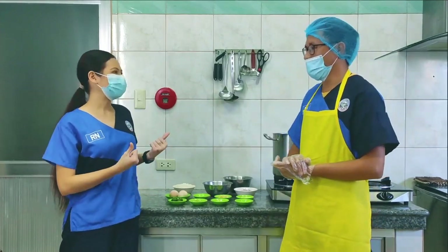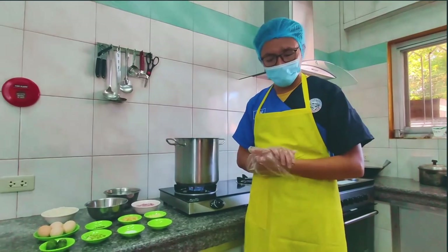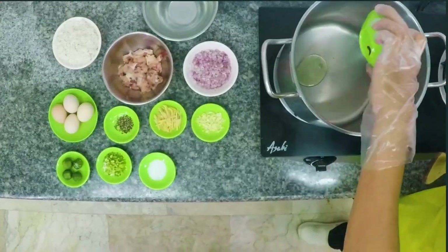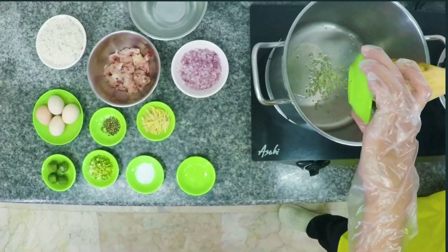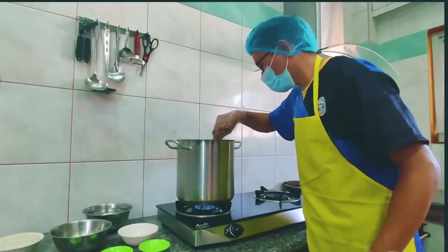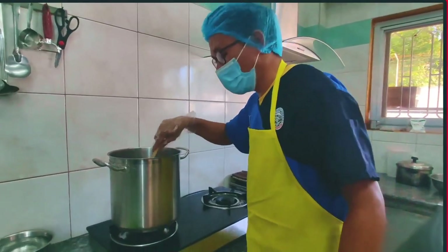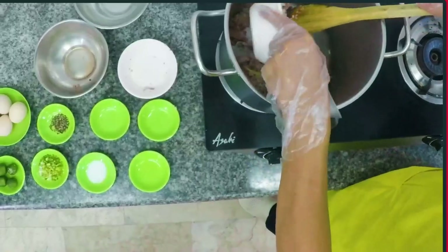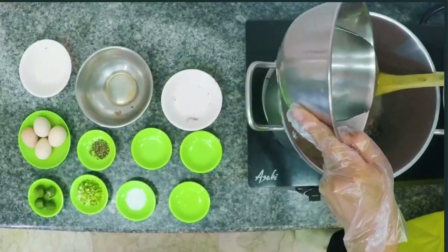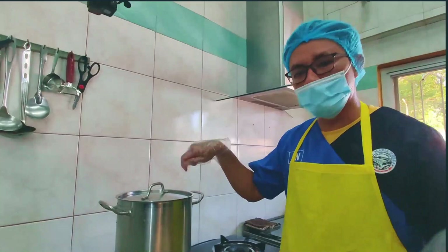Mas masaya kung para sa buong pamilya. Let's start cooking! Sisimulan na natin ang pagluluto ng ating aroskaldo. Una, painitin ang ating pot. Once heated, ilagay na yung ating oil. Susunod yung bawang, sibuyas, at luya. Disahin hanggang mag-golden brown. Isunod yung chicken, antayin mag-golden brown, then isunod yung rice. Igalaw, ilagay yung tubig, takpan, at hayaan pumulo ng 15 to 20 minutes. Paminsan-minsan ay alugin.